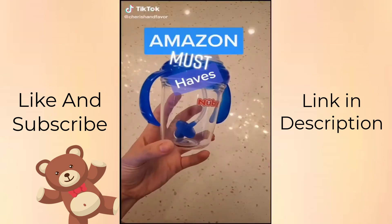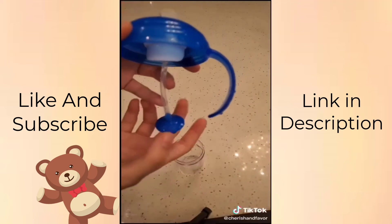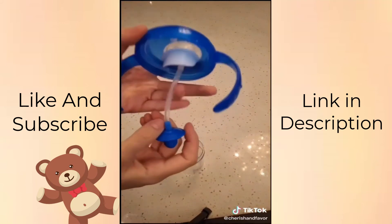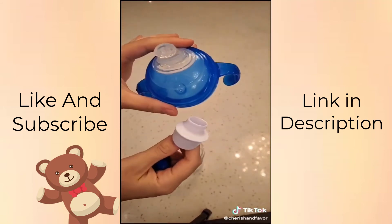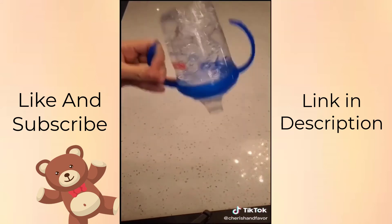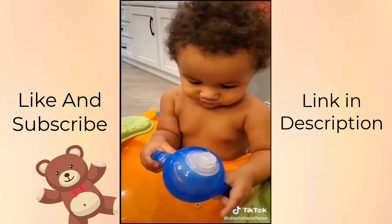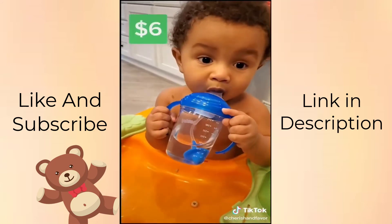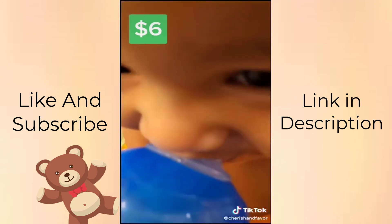I have baby edition. This sippy cup is by a brand called Nuby. It has a weighted straw on the inside which makes it easy for a learning baby to sip at any angle. It is completely dishwasher safe and comes apart. This thing is actually 100% spill proof. It has ergonomic easy-grip handles on either side and also has ounce and milliliter measurement markers. It cost me $6 and my son absolutely loves it.